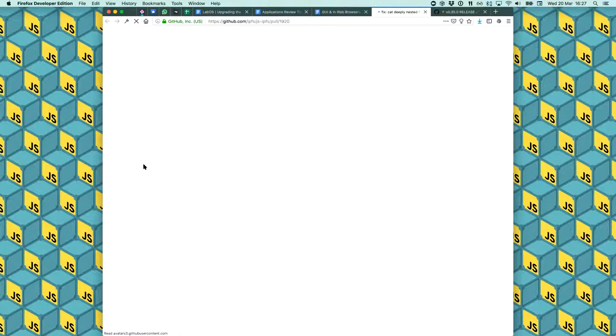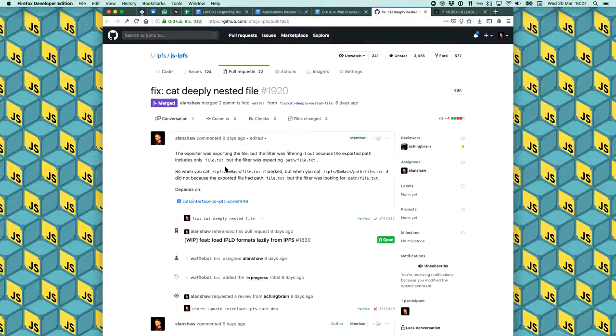There's also a fix: when you called IPFS cat with an IPFS QM hash and a path to a particular file inside a directory, it wasn't working — you'd get back nothing and it would say the file was not found even though it was there. Now it's fixed so that deeper path traversal works correctly.